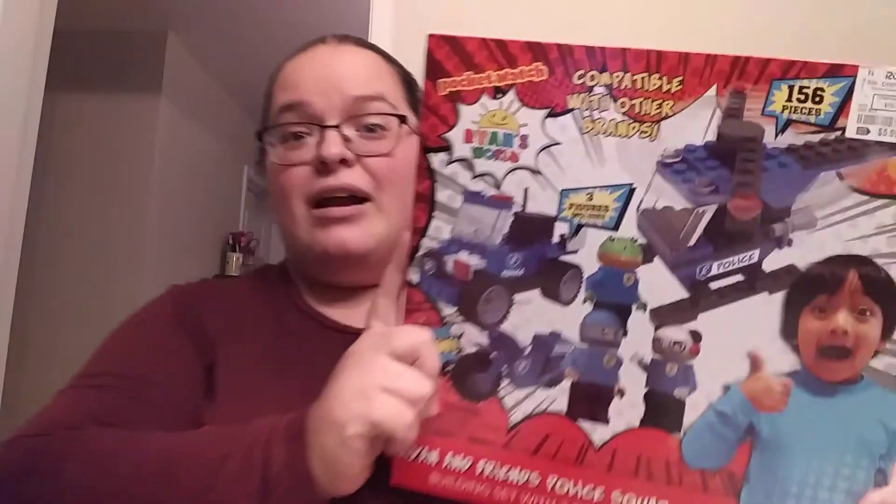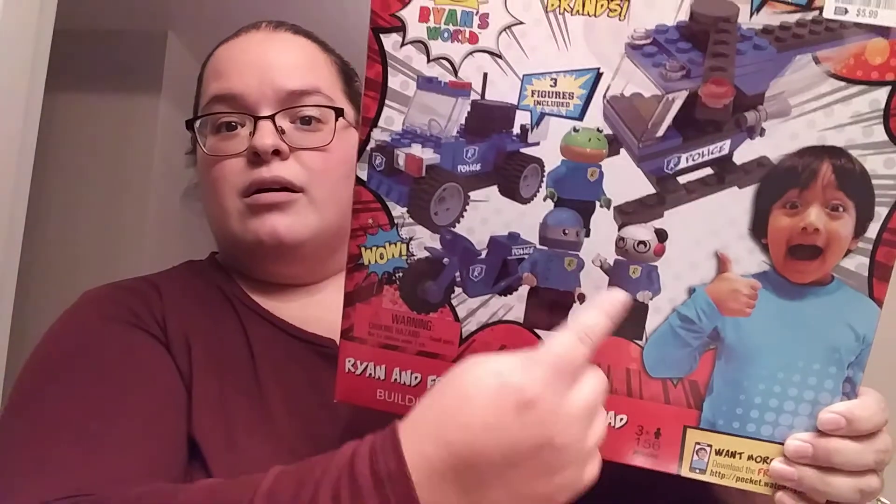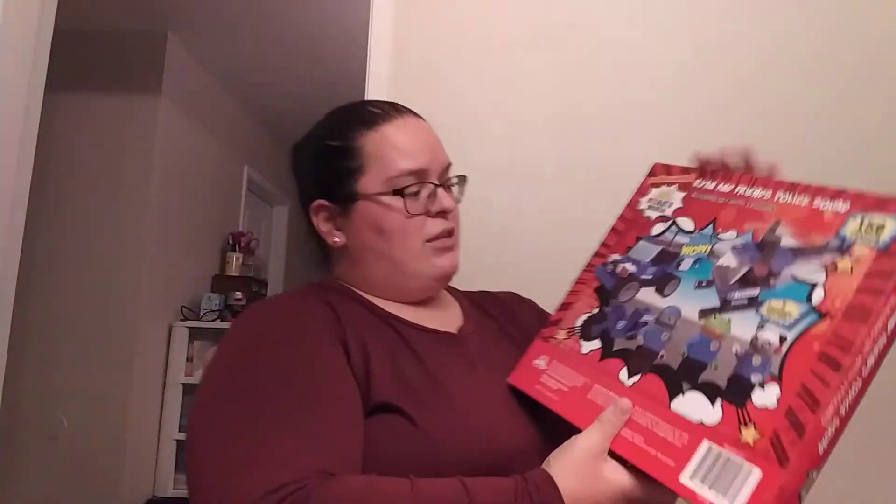The last item I picked up is for my son's birthday — it's an inexpensive Ryan's World toy. I mostly got him movies this year but I saw this 156-piece Lego set and it was only $5.99. You get three little figures — Combo Panda, Gus, and I think that's Ryan behind the mask — and you can build a little police car and helicopter. I figured he'd really like that.